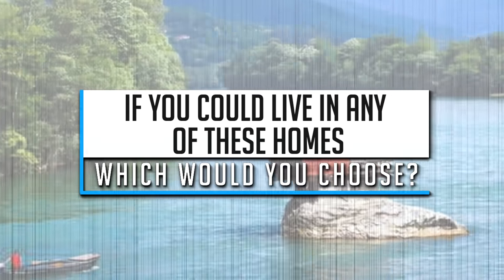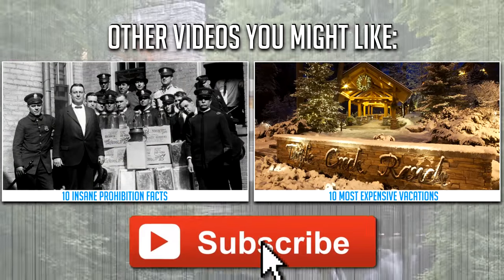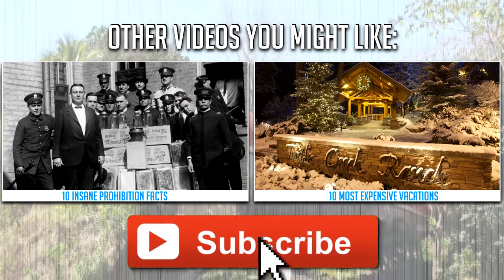If you could live in any of these homes, which would you choose? Let us know in the comments below. Don't forget to like this video and subscribe to our channel for more cool videos like this one. Thanks for watching!